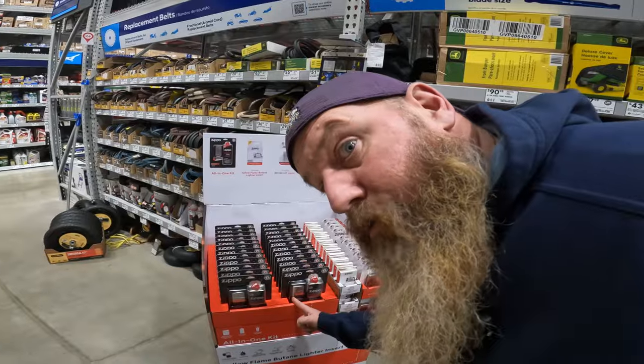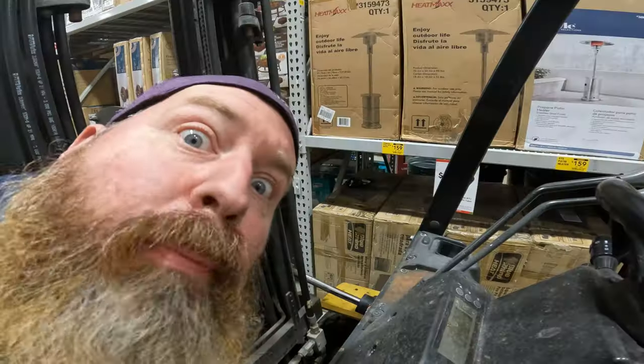Grills, grilling accessories, coolers, zippos, grass catchers, pressure washers, hose, propane heaters, toilet seats, filters, sinks, inserts.